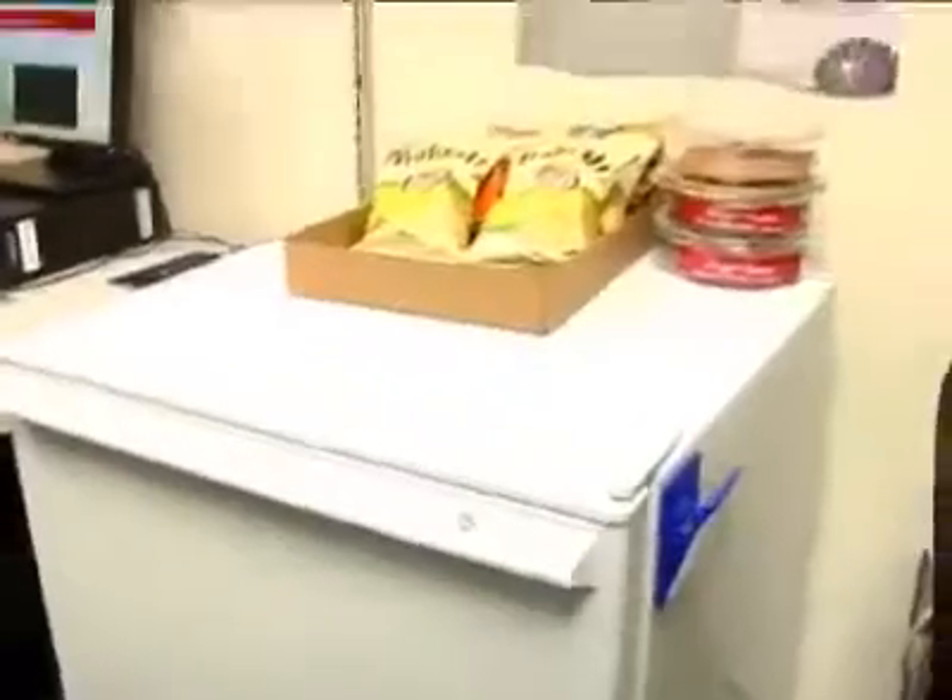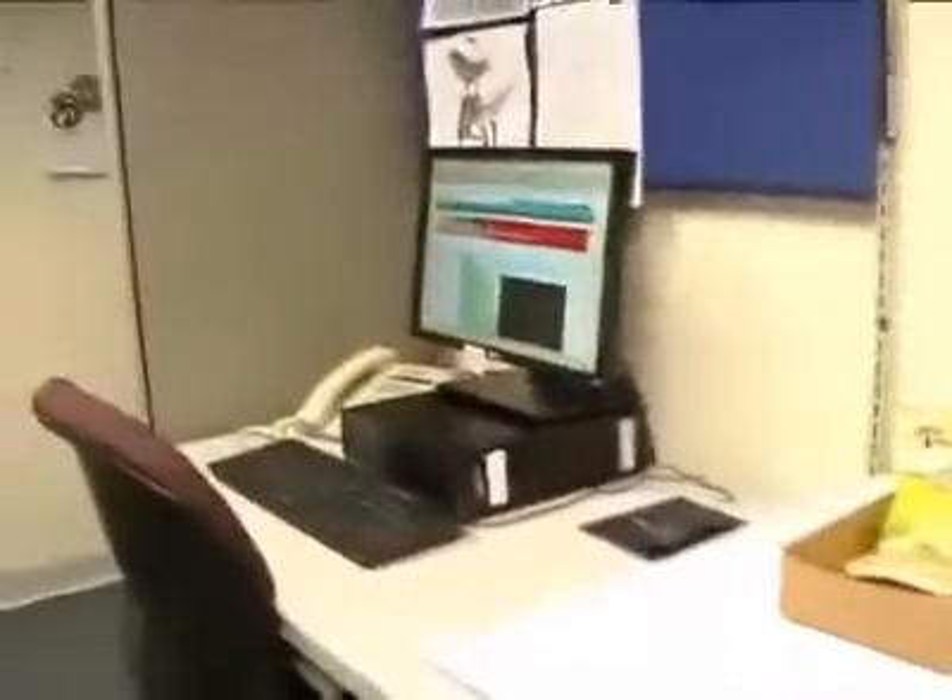So we're now in the fellows' office. This is where we spend a lot of our time finishing up our work, doing our dictations, and preparing presentations. We have a refrigerator here stocked full of refreshments as well as snacks when we get hungry. Each fellow has their own cubicle as well as their own computer.